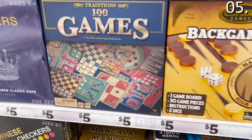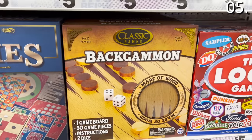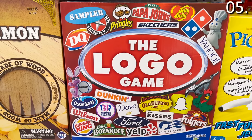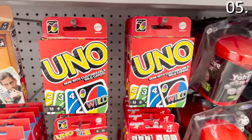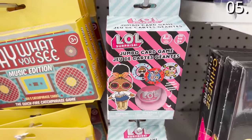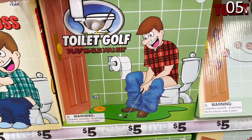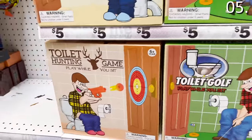I also found one of my favorite games at Five Below — the Logo Game, a trivia game based entirely on pop culture brands, which you might enjoy if you watch this channel. Card games are five bucks, with a huge selection including Uno, Yahtzee, and other kid card games. The toilet games for five bucks are a good potential stocking stuffer, gag gift, or just the perfect present for anyone in your life who spends an inordinate amount of time in the bathroom.